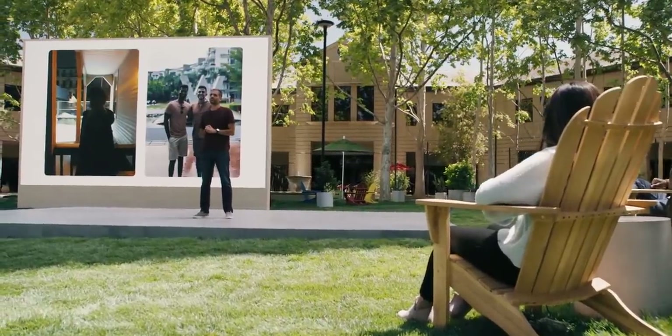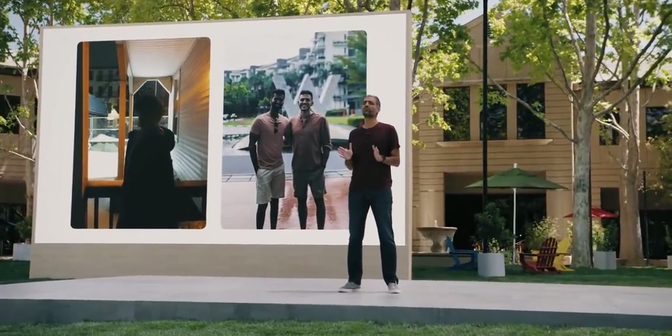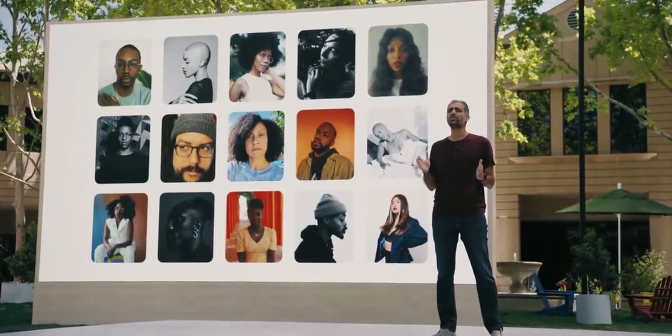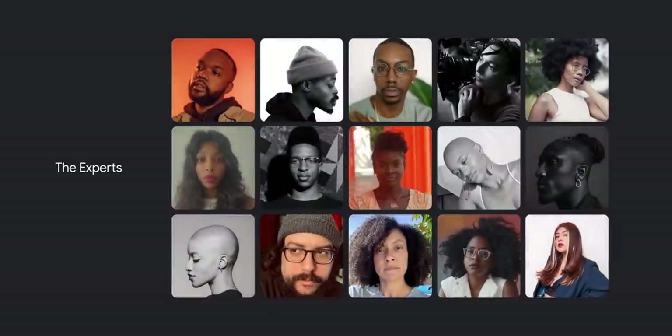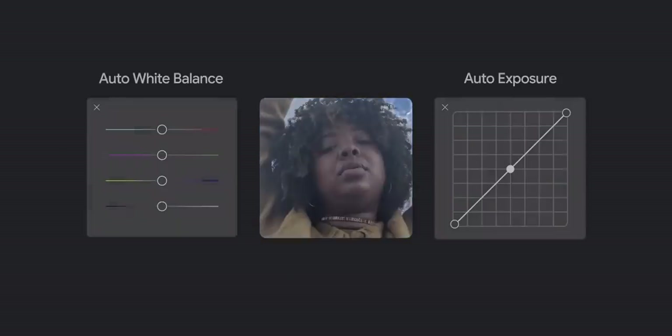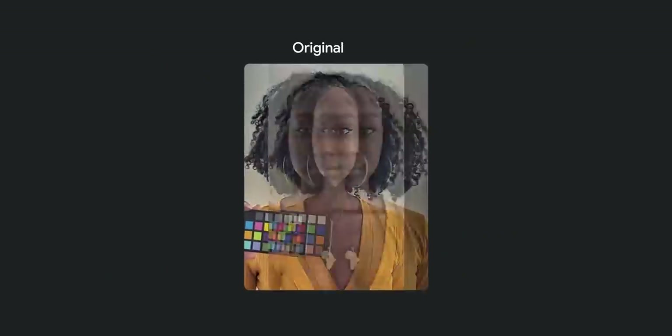As part of our ongoing commitment to product inclusion, we're working to make technology more accessible and equitable for people of color. Photography has not always seen us as we want to be seen. We've been working with industry experts to build a more accurate and inclusive camera — partnering with expert image makers who've taken thousands of images to diversify our image datasets, improve auto white balance and auto exposure algorithms, and make our images of people of color more beautiful and more accurate.